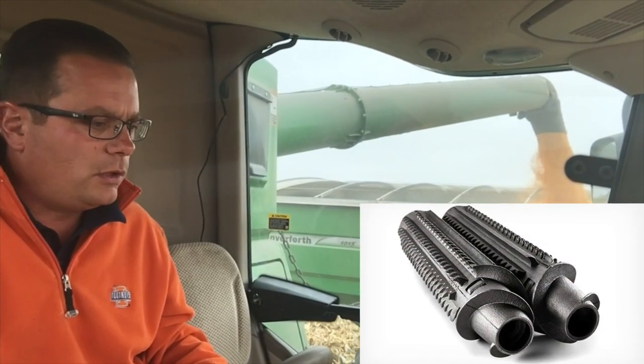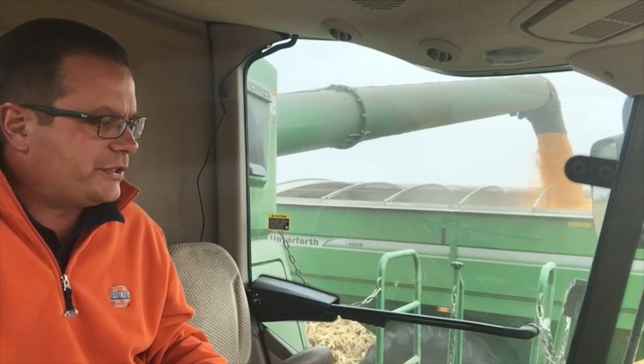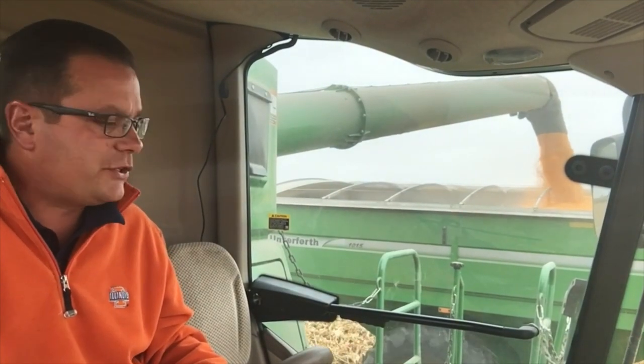We're running chain roll on the head right now in an effort to size the residue and prepare the field a little bit more for next year.